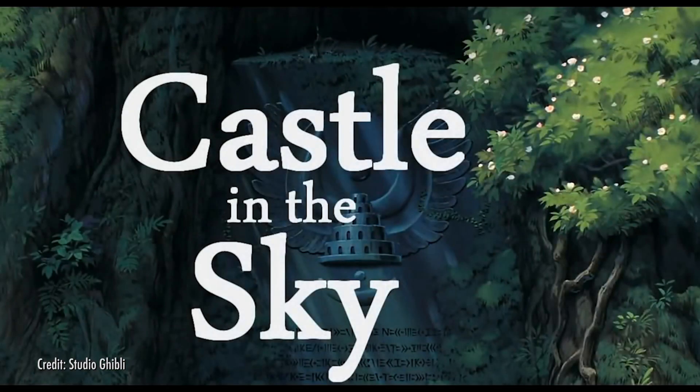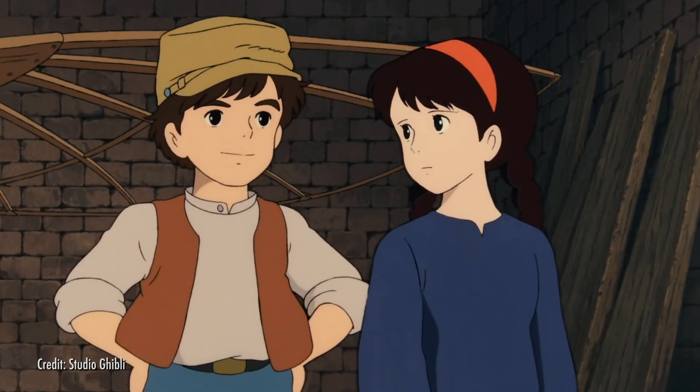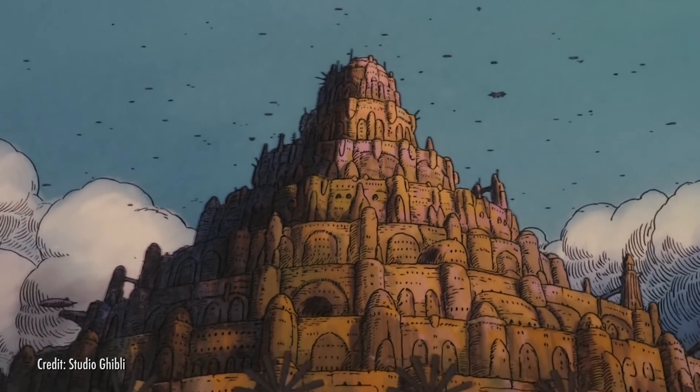Many Studio Ghibli films feature gemstones as key plot points, but today we're going to take a look at the film that started it all, Castle in the Sky. Castle in the Sky is the 1986 Hayao Miyazaki film about two kids named Pazu and Sheeta, and their quest to find Laputa, the legendary Castle in the Sky.